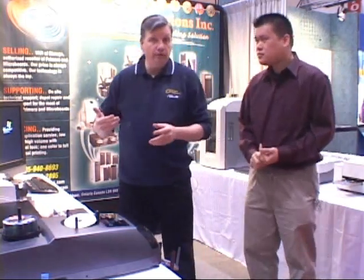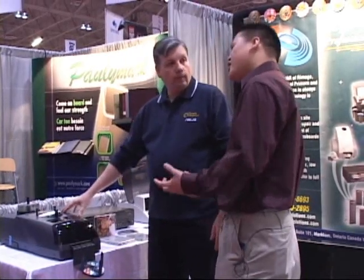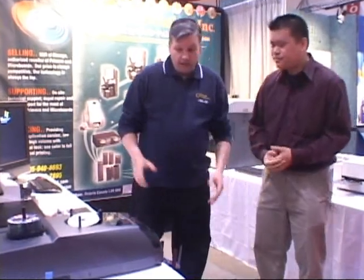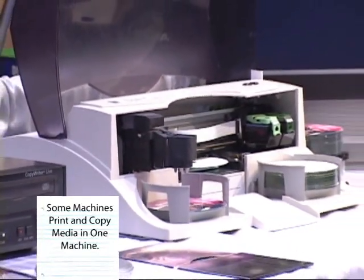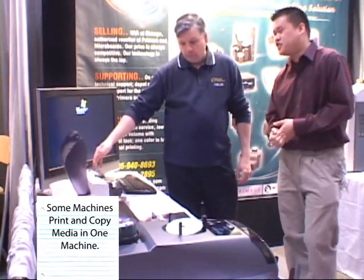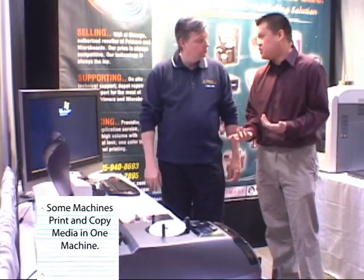Now for a studio — let's say you're in a studio and you want to provide a service for other musicians — ballpark costs for a machine like this? You're looking at approximately $2,000 or so, just for the investment. That's pretty reasonable. Now let's look at this machine — similar type? Yes, it's also inkjet printing, duplicates your CD content and then prints right afterwards. Ideal for your small run jobs, also applicable to studios.